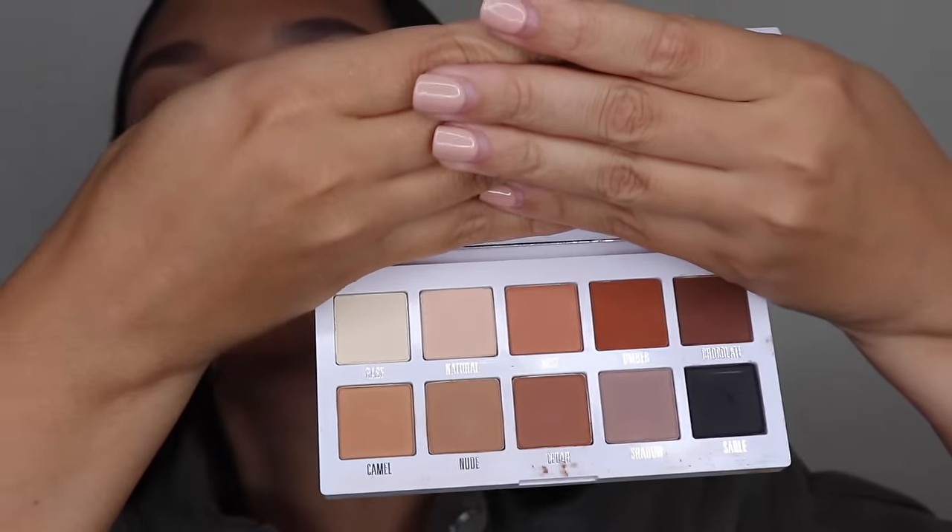Now we're going to jump into the eye makeup. We're not doing anything crazy — this is more of a simple look, but it's simple glam. I'm going to take the Kylie Cosmetics Pressed Powder Palette. I love the neutral colors in this — it's very versatile, at least for me. I'm going to take the Sigma Tapered Blending Brush E40, use the color Chocolate out of this palette, and focus on the outer corner of the eye. We're just going to blend, blend, blend — this gives the appearance of a more slanted, larger eyelid.